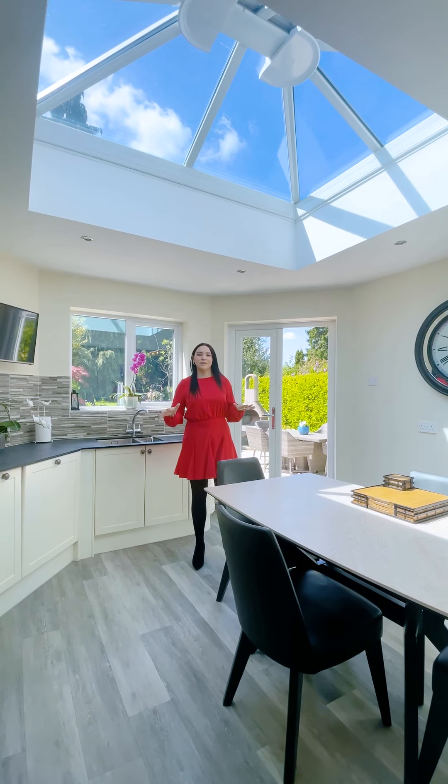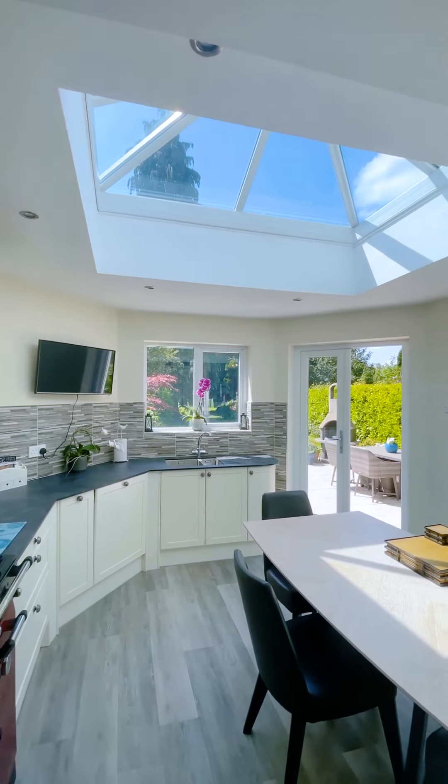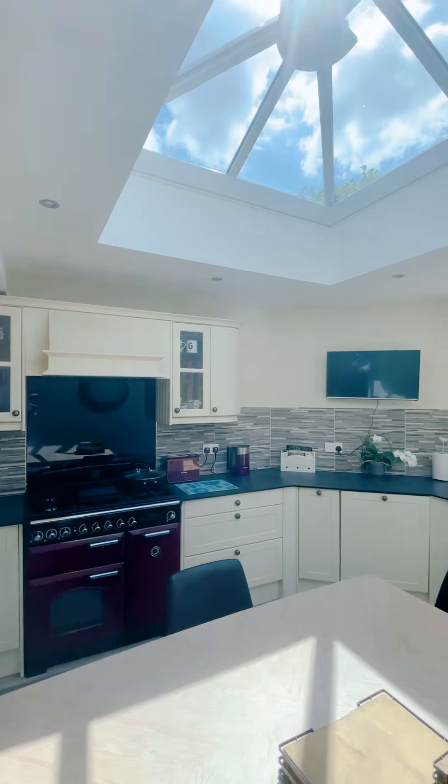Through into the newly refurbished kitchen, we have this beautiful skylight and French doors out into the patio and garden.